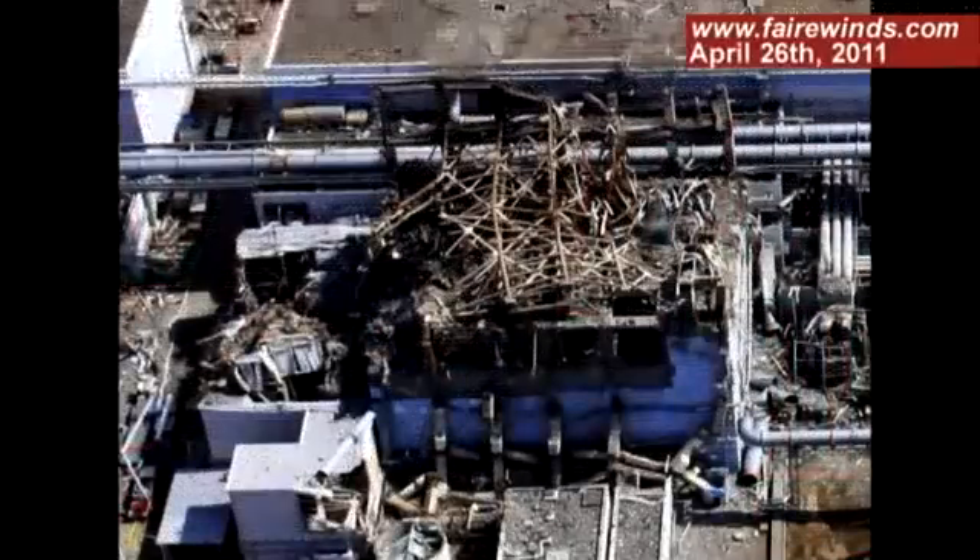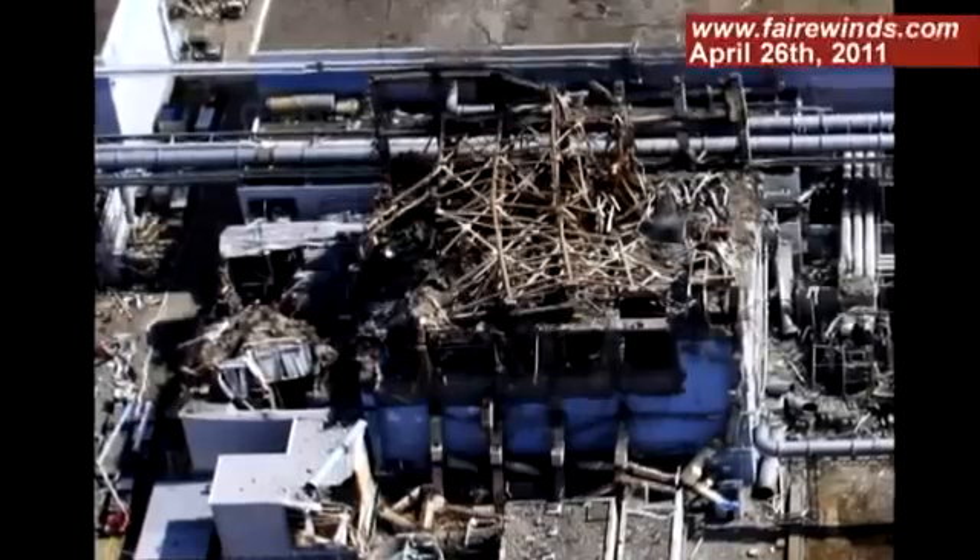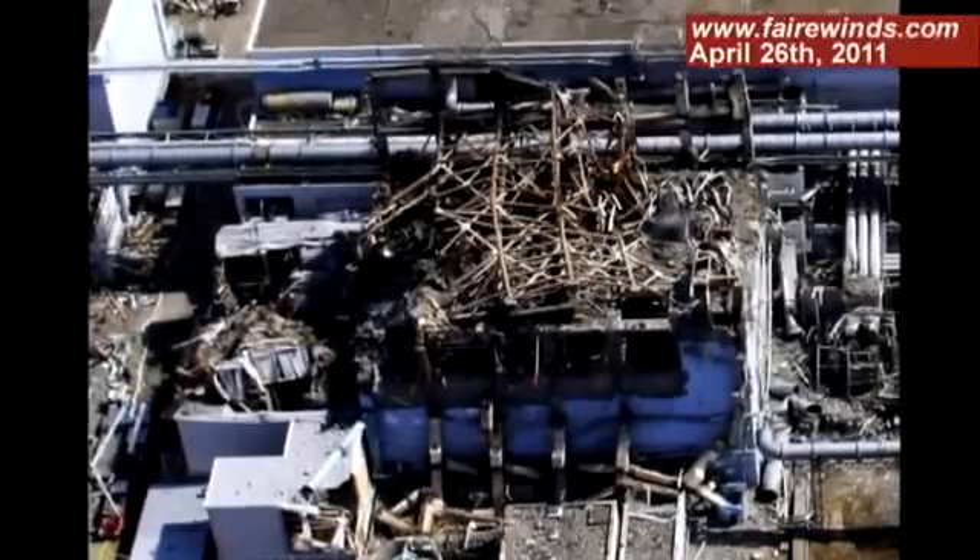The photographs of Unit 3 after the explosion indicate that a large portion of the building is missing, especially on the south side. Yet the infrared picture of the same building shows a heat source still on the south side. Last but not least, the data indicates that the containment itself and the reactor itself on Unit 3 remain intact. So we've got a mystery: a reactor and containment intact, but the building was blown to smithereens. Why?